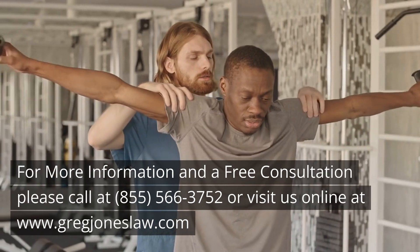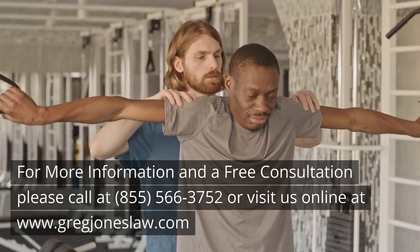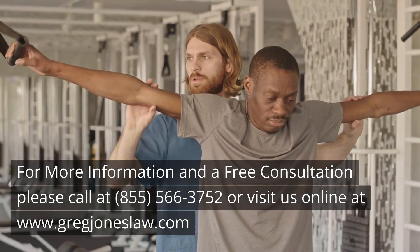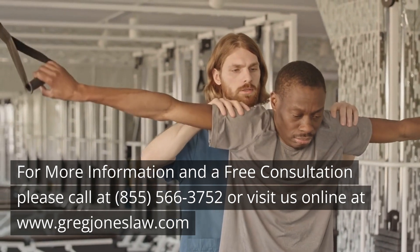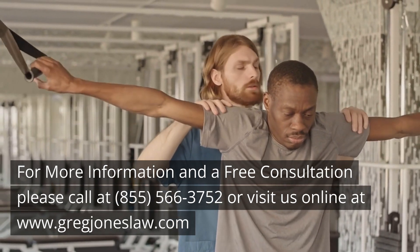For more information and a free consultation, please call us at 855-566-3752 or visit us online at www.gregjoneslaw.com.